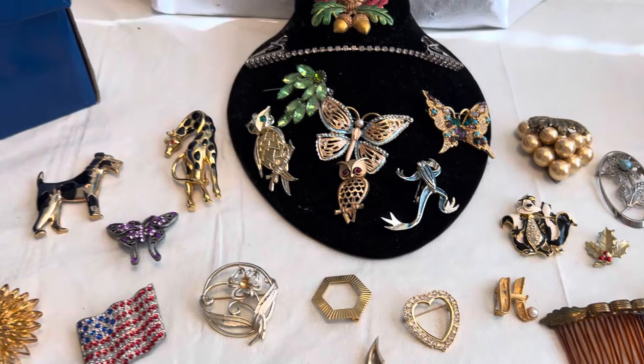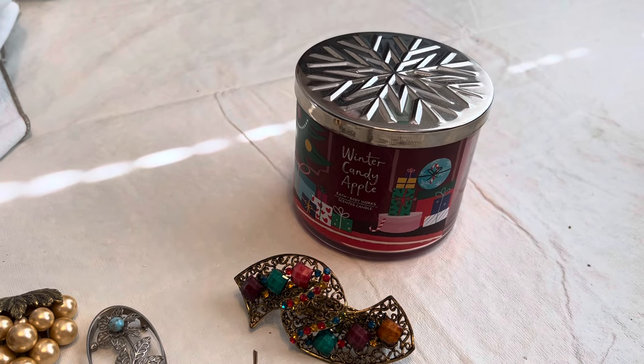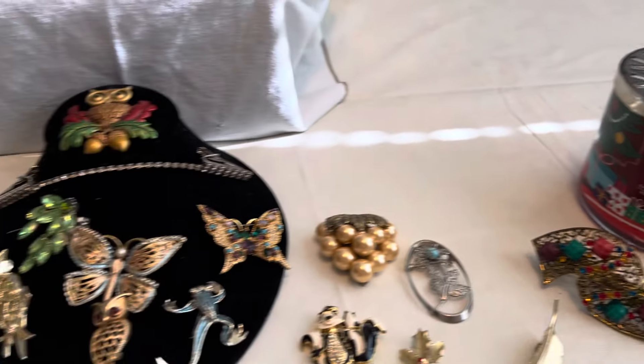Here's a little dog and a little giraffe, and another butterfly. So those are all the pieces I got for five dollars for the jewelry. I also got a Winter Candy Apple Bath and Body Works candle for two dollars.